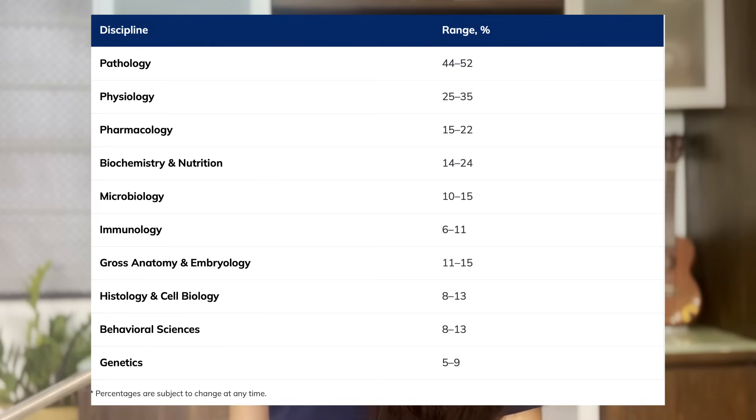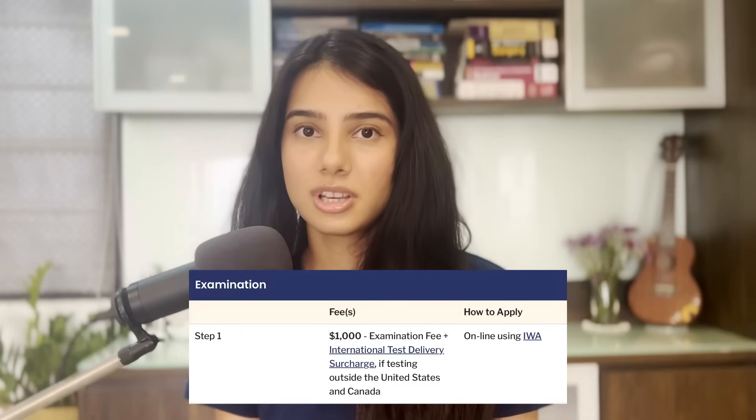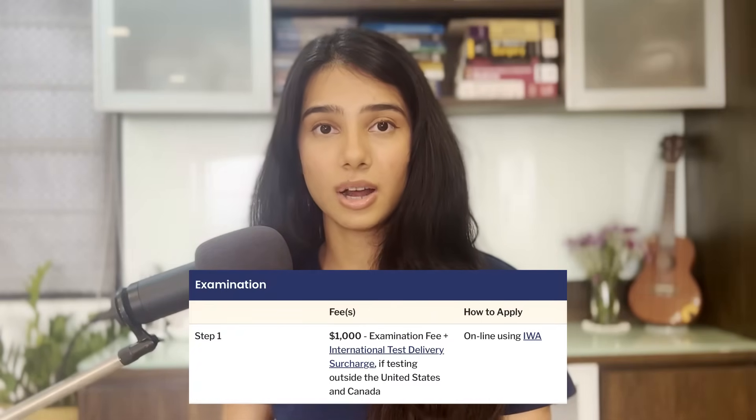Logistics-wise, you can give Step 1 both in your home country and the US, wherever is convenient for you. Step 1 covers your first and second year subjects plus a little bit of psychiatry and biostatistics. Once you've decided to give Step 1, you need to register on ECFMG's website. The exam fee is $1,000 plus an additional $195 if you're taking it outside of the US or Canada — so approximately $1,200. I gave it in Hyderabad, so it was around $1,200 for me. You also need to have a USMLE ID before you register; I made a video about that linked in the description.